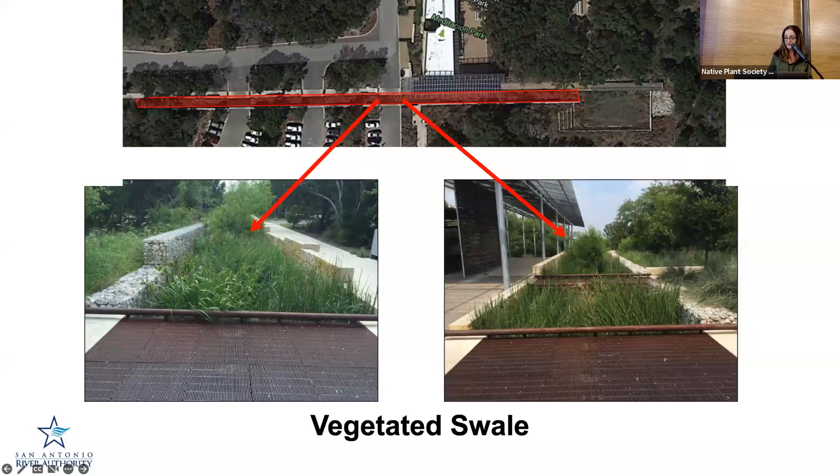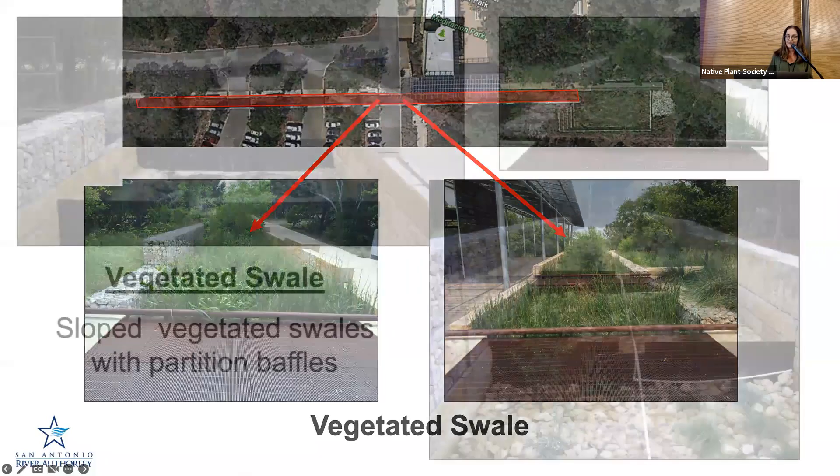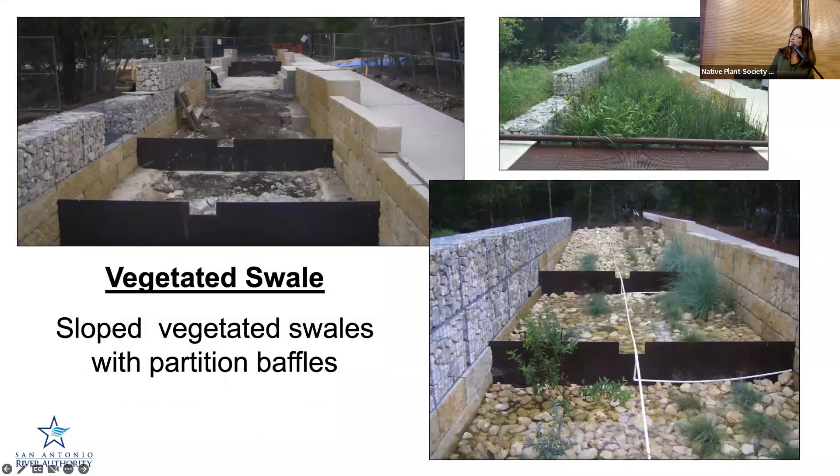There are some photos of the swale filled with a lot of really interesting native vegetation — one of my favorites is button bush in there doing really well. When it was going in, you can see it's sloped and has these partition baffles — steel walls with a notch in the middle. As stormwater runoff moves through, those baffles slow it down. If water is below that wall, it'll just sink in and infiltrate into the ground. If it's above that notch, it'll go over and keep going through. The walls on either side are a little higher so it could carry quite a bit more water if needed.